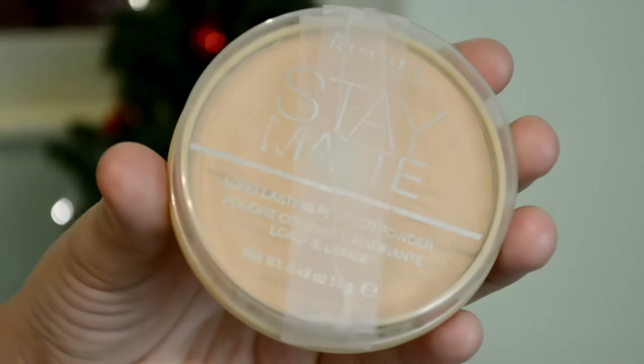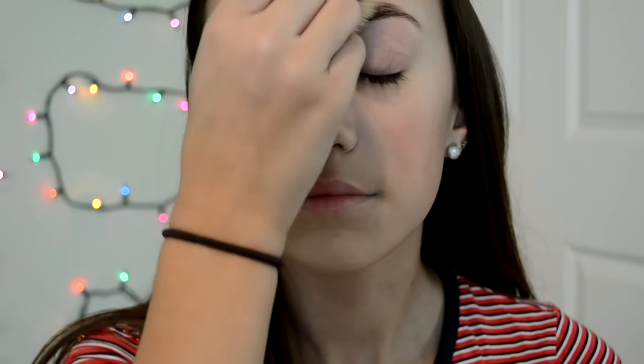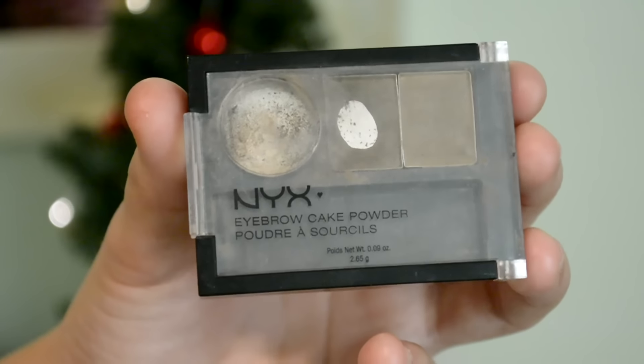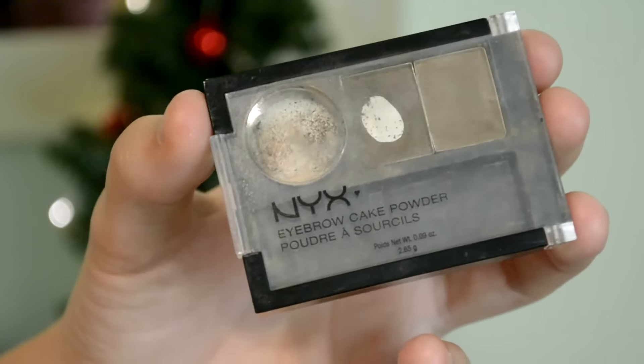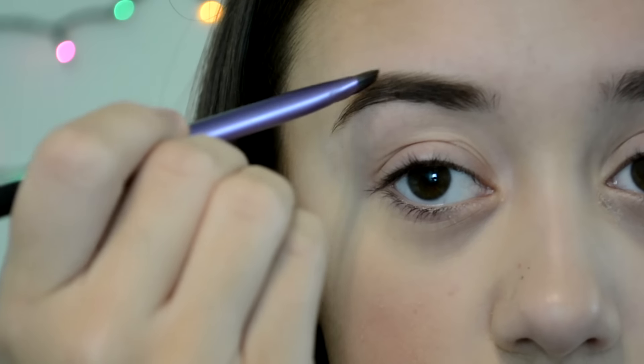Now I'm going to be using my Rimmel powder. I had to put some tape on the front of it because it started breaking, but I'm just going to be setting my concealer with that. To make the appearance of my eyebrows look better, I'm going to be taking the NYX Eyebrow Cake Powder and filling it in with the darker shade.